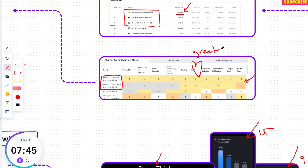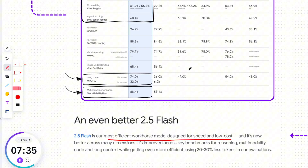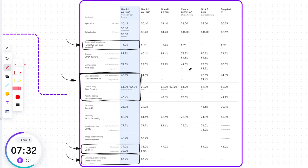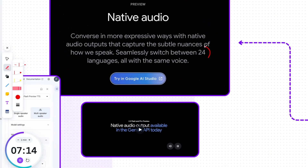Let's take a quick look at the Gemini 2.5 Flash benchmark. Google says 2.5 Flash is their most efficient workhorse model, designed for speed and low cost, and it's now better across many dimensions — improved on key benchmarks for reasoning, multimodality, code, and long context, while getting even more efficient, using 20–30% fewer tokens in their evaluations. In addition, Gemini 2.5 Pro and Flash now have native audio output for a more natural conversational experience in preview mode, switching between 24 languages all with the same voice.